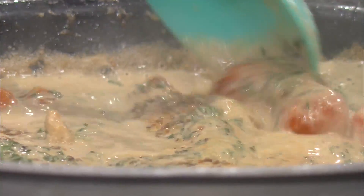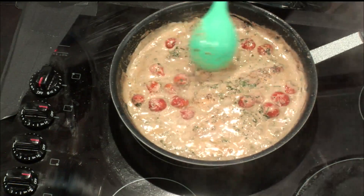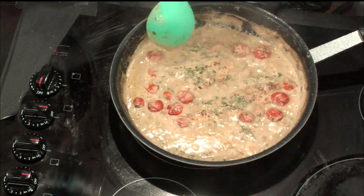Oh, my goodness. Doesn't that look so pretty? It does look so good. Tomatoes are perfectly plump. Still has the shape. Heavy cream and everything makes it better, don't you think?